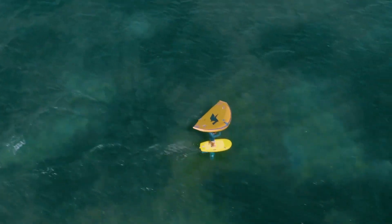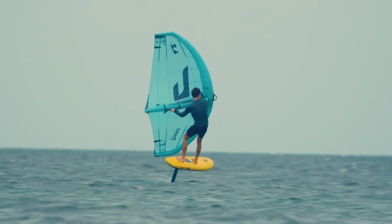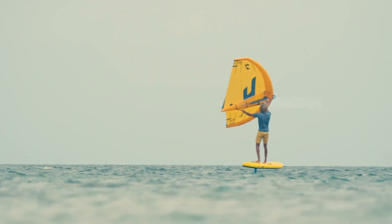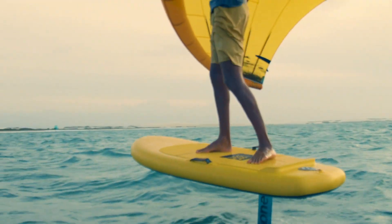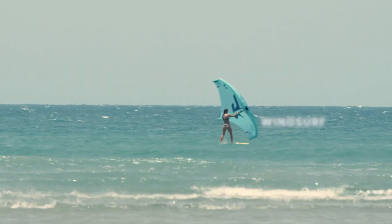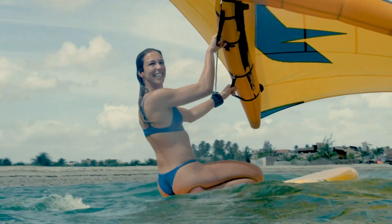When deflated, it folds down small enough to fit into a backpack, making it the ultimate portable solution for adventure on the go. Setup is fast and easy with a simple hand pump, and once inflated, it transforms into a high-performance, rigid board tough enough for serious action.